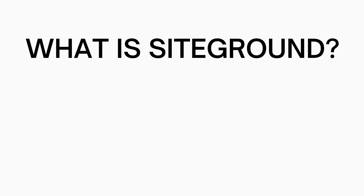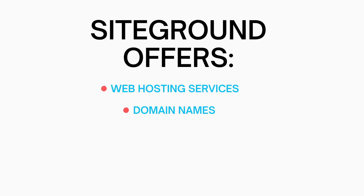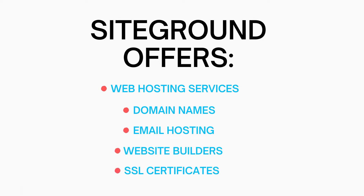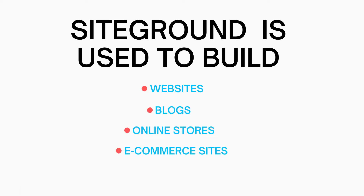So what is SiteGround? SiteGround is a web hosting company that offers web hosting services, domain names, email hosting, website builders, and SSL certificates. SiteGround is used to build websites, blogs, online stores, ecommerce sites, and more.